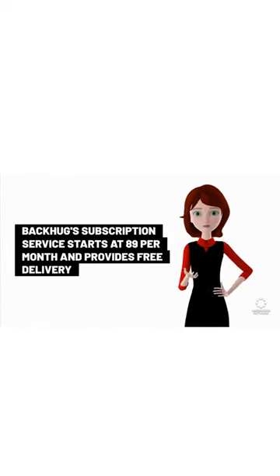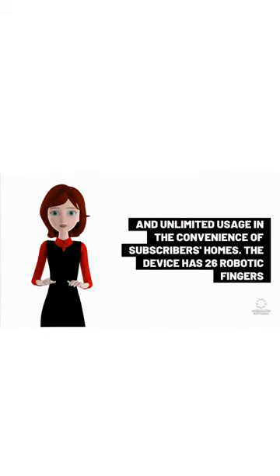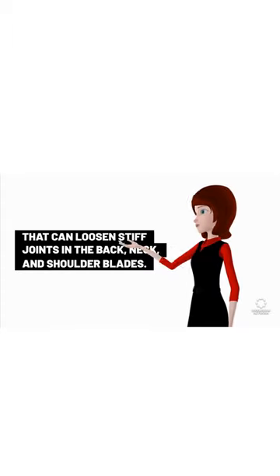Backhug's subscription service starts at $89 per month and provides free delivery and unlimited usage in the convenience of subscribers' homes. The device has 26 robotic fingers that can loosen stiff joints in the back, neck, and shoulder blades.